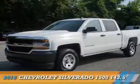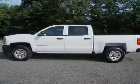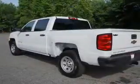Presenting the 2016 Chevrolet Silverado 1500. It's powered by a six-cylinder engine and a six-speed automatic transmission.